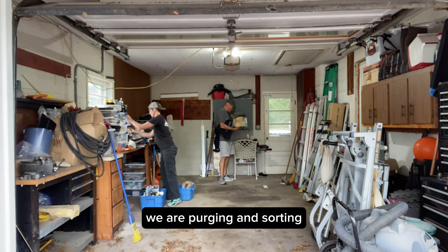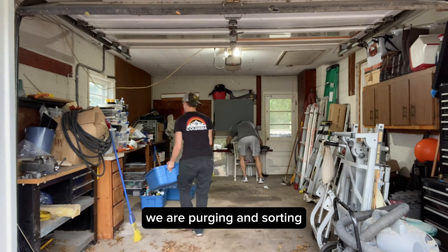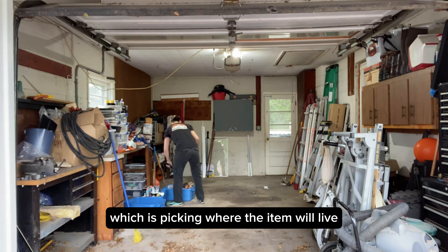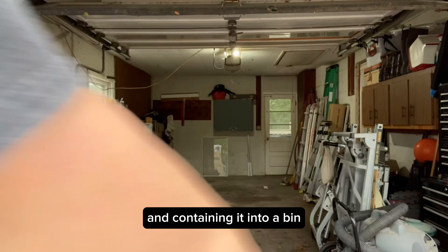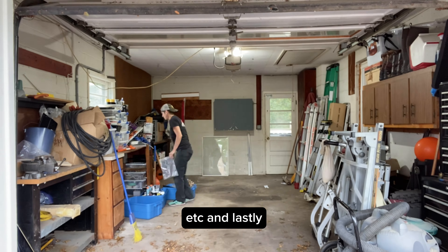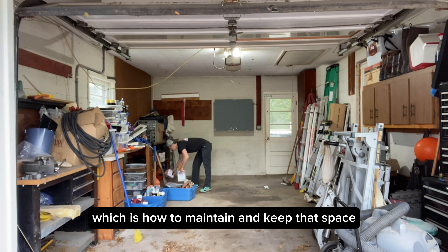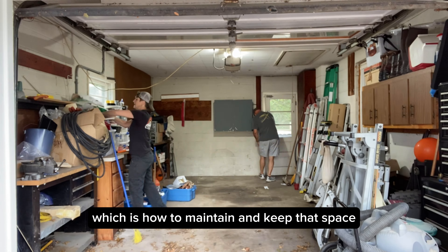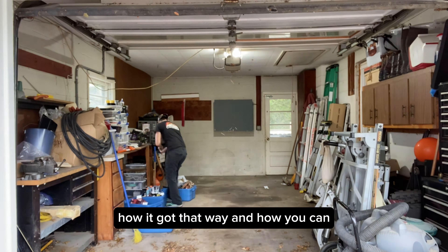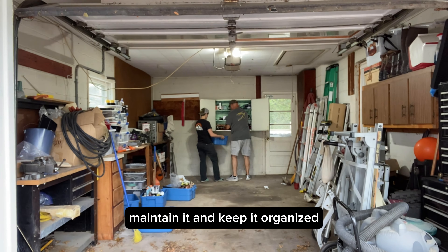As you can see, we are purging and sorting. Once we've purged and sorted, we will then contain — picking where the item will live and containing it into a bin, a drawer, a shelf, et cetera. And lastly we will talk about maintain, which is how to keep that space by creating new habits and figuring out how it got that way and how you can keep it organized.